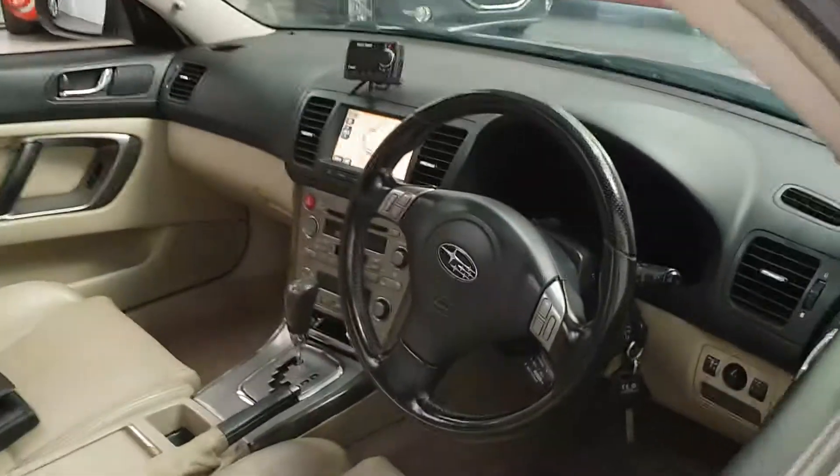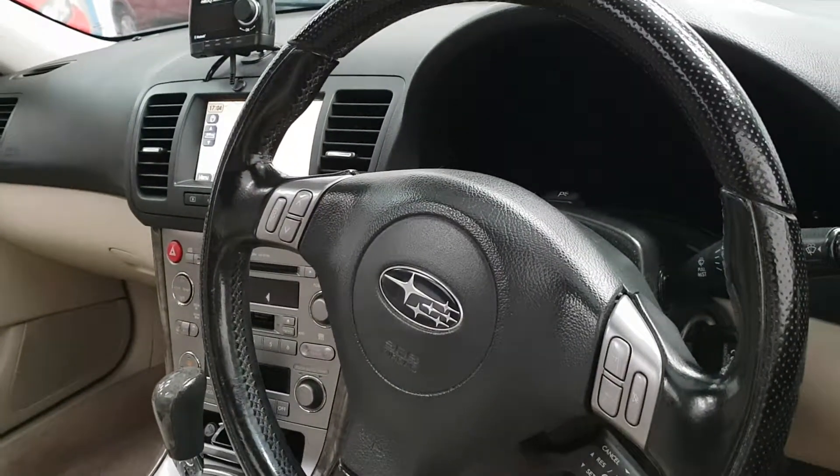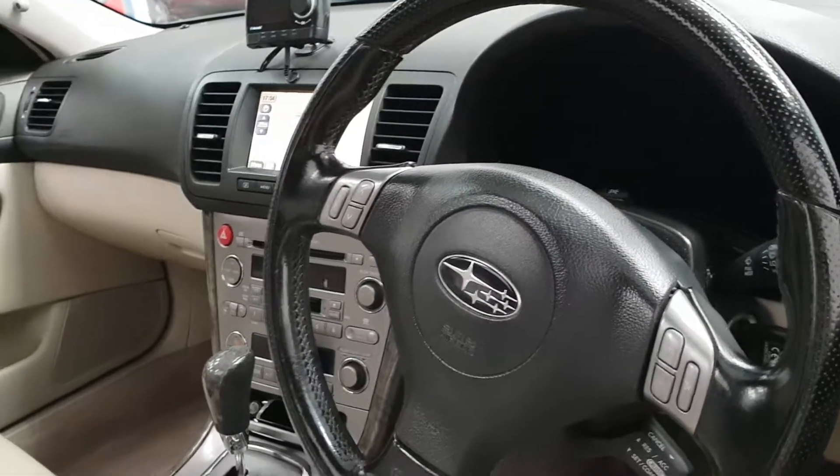It's got a multi-function steering wheel, cruise control, full electric windows, electric seats, armrests, and cupholders.